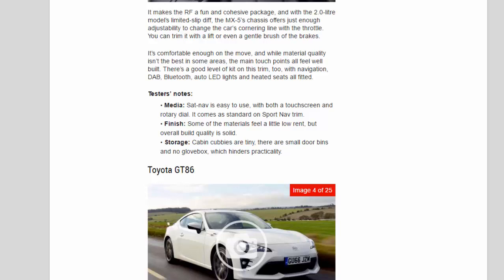Tester's notes — Media: sat-nav is easy to use, with both a touchscreen and rotary dial; it comes as standard on Sport Nav trim. Finish: some of the materials feel a little low-rent, but overall build quality is solid. Storage: cabin cubbies are tiny, there are small door bins and no glove box, which hinders practicality.